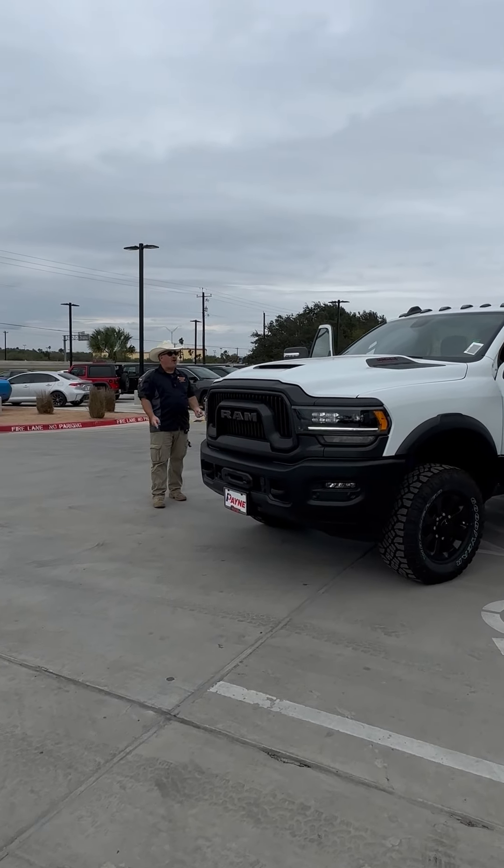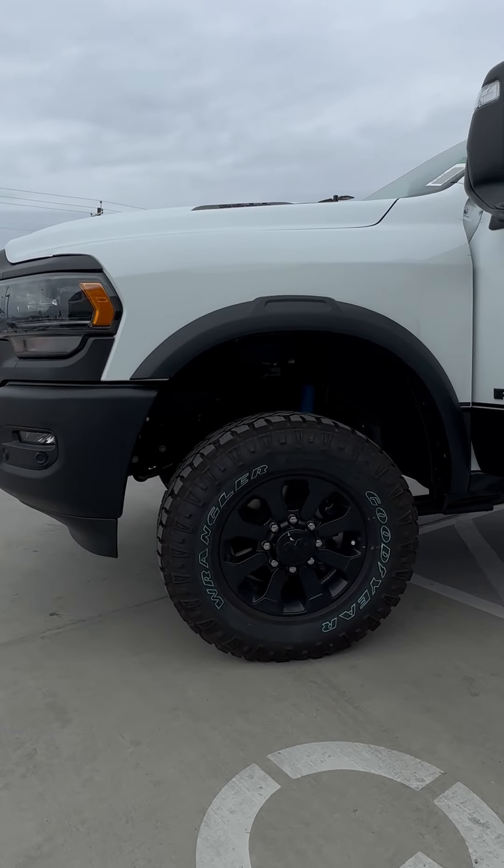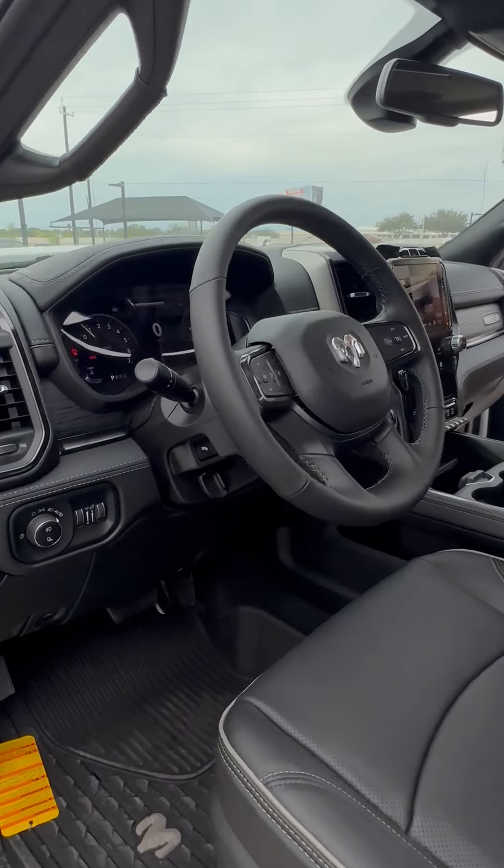We've got the Ram Articulink suspension, 17-inch blacked-out wheels, and the black rocker panel. Inside, we've got heated and vented front leather seats with power adjustment.